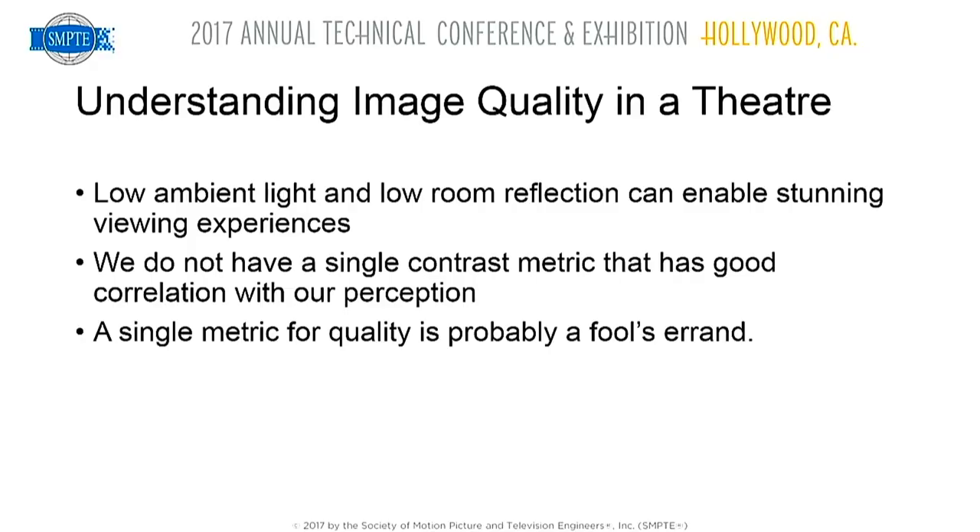We also considered the properties of typical cinematic content to understand how the content affects what the image looks like — in other words, the contrast ratio that we get on scene. Images with low ambient light and low room reflection can look pretty amazing with a Dolby Vision projector. It's a high dynamic range projector, but there's no easy way to say what will look good.